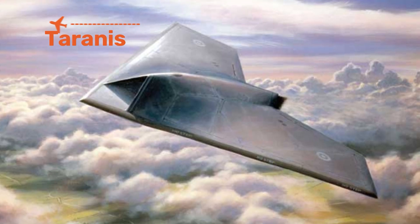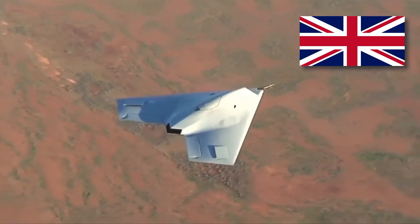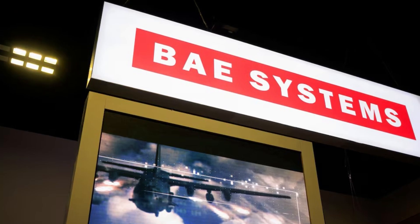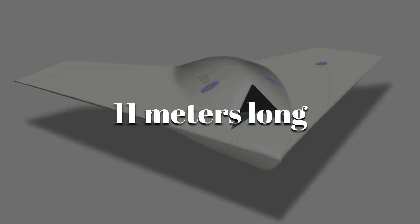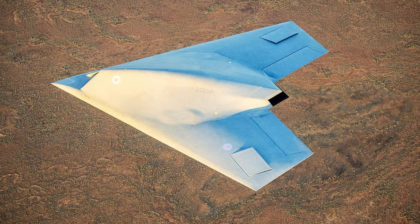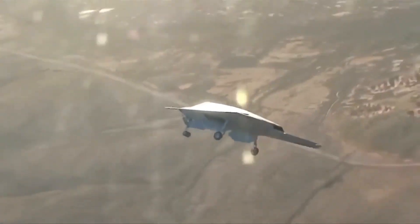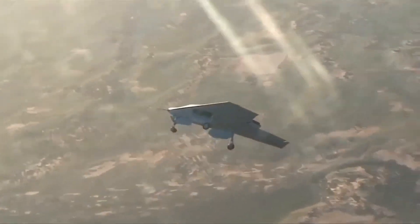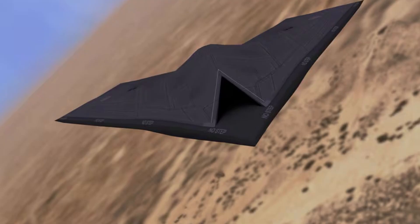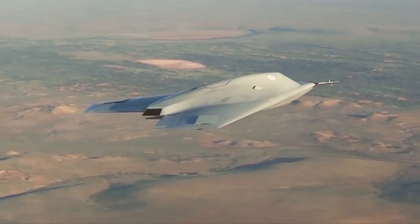Imagine a jet with no cockpit and no canopy. That's Taranis, the UK's experimental stealth drone built by BAE Systems. At over 11 meters long with a 10-meter wingspan, its entire body is one smooth, radar-absorbing wing. Taranis is designed for missions considered too risky for human pilots. It can carry precision weapons, jam enemy radars, and slip past air defenses almost invisible to detection.